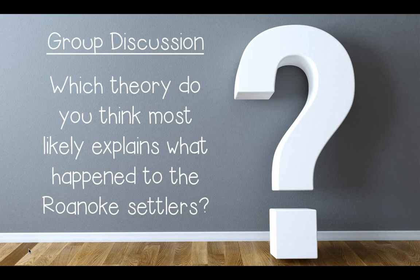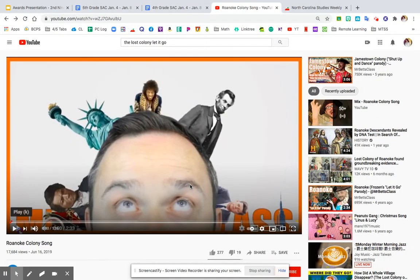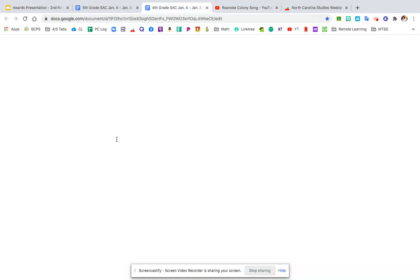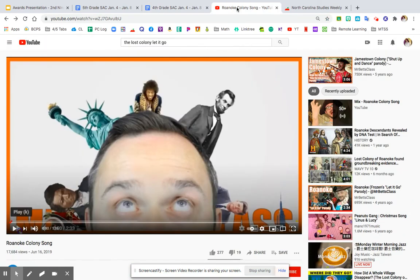Before I leave you, I have a little video I want you to watch. This is called the Roanoke Colony song, and I've linked it in your student assignment chart by itself — click there if you want to listen to it again without watching this entire video. If you've ever heard the song 'Let It Go' from the movie Frozen, then you already know the tune. This creator put information about the Lost Colony of Roanoke to that tune and made a parody. The information in it is very accurate, so listen carefully.